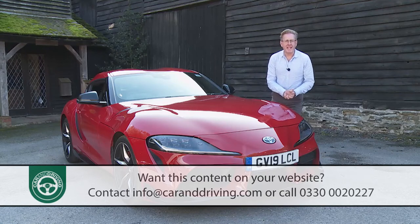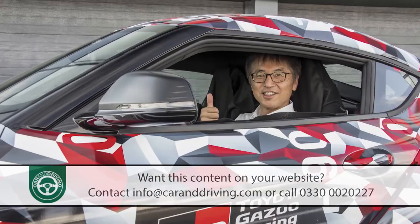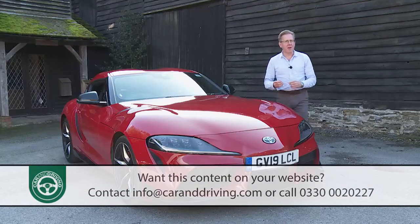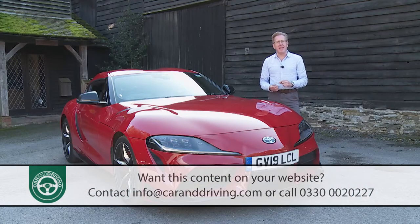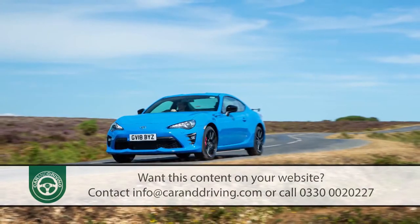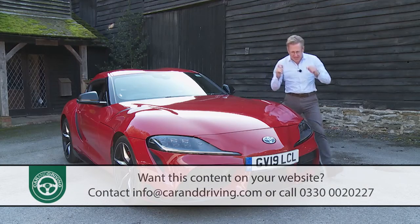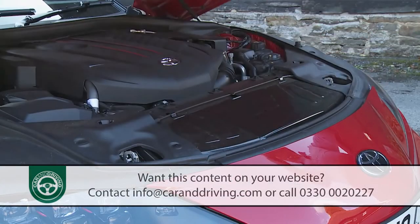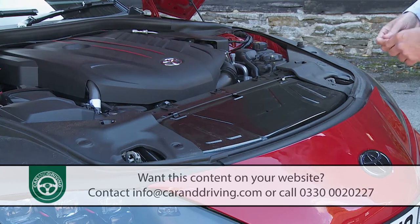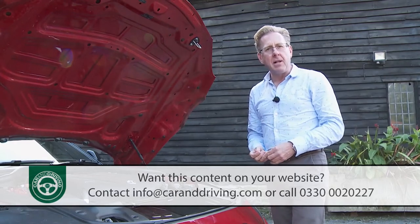You'd think Toyota might have had enough of joint sports car design by now. GR Supra chief engineer Tetsuya Tada was seconded into this, at times rather acrimonious project, directly after finishing the equally fractious one with Subaru that brought us the Toyota GT86. This time round, you sense that Tada-san got more of what he wanted: a classic straight-six, front-engined, rear-wheel drive sports car — no longer particularly fashionable to make, but one that so many real enthusiasts around the globe still adore.